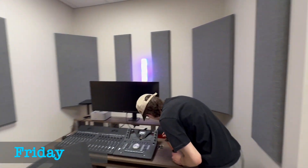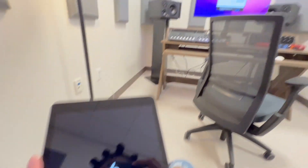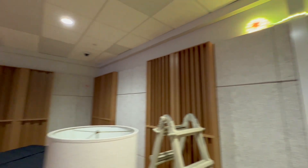As y'all saw before, that room was not acoustically treated — but look at it now. It sounds and looks much better, as you can see. Now to try and finish up the rest of the lighting in tracking room A.